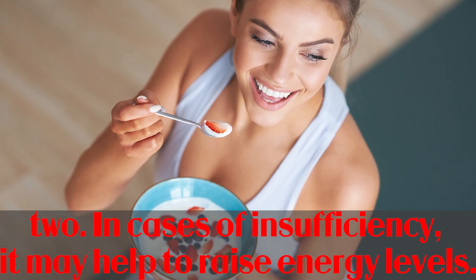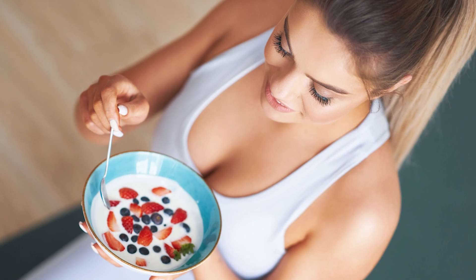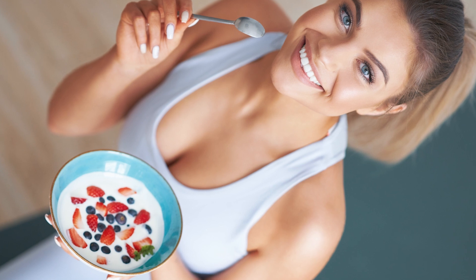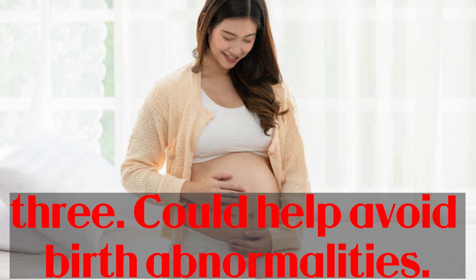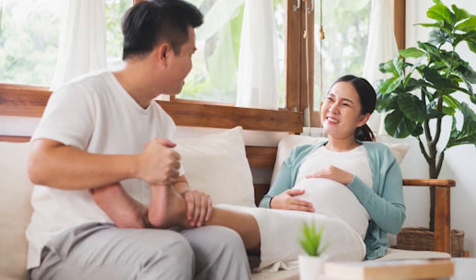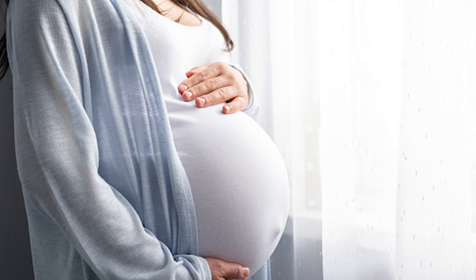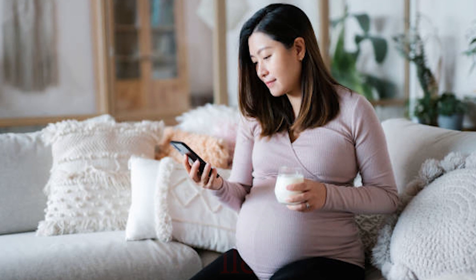In cases of insufficiency, vitamin B12 may help raise energy levels. Vitamin B12 assists your body in metabolizing food and converting it into energy. Vitamin B12 deficiency can result in anemia, which is associated with decreased energy levels. If you're lacking in vitamin B12, taking a supplement may help you feel more energized. Vitamin B12 deficiency is also extremely harmful for pregnant or lactating women, potentially causing cognitive and developmental abnormalities, neural tube defects, and low newborn weight gain. Maintaining proper blood levels through supplementation tends to improve delivery outcomes.